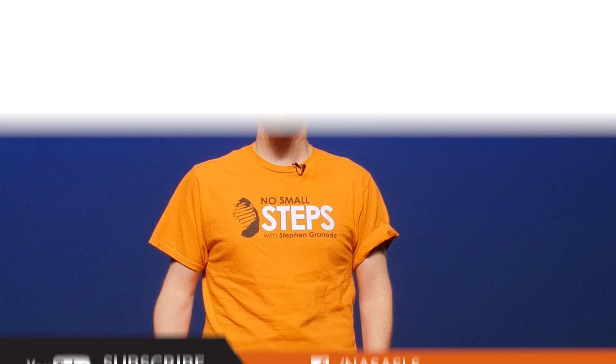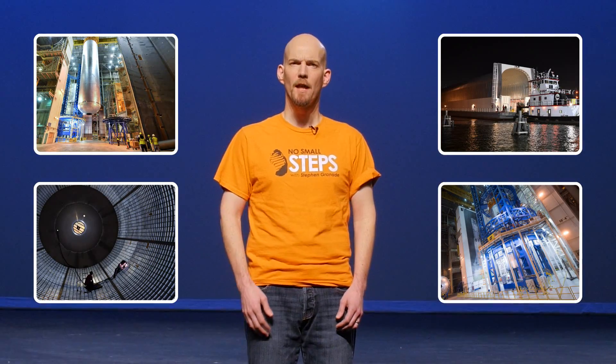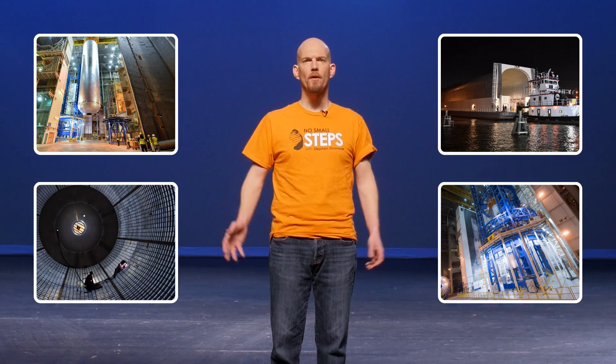NASA's mission to deep space and beyond has already started, with a Space Launch System being built as we speak. For its mission to be successful, each of its parts must work both individually and in harmony with all of the others.